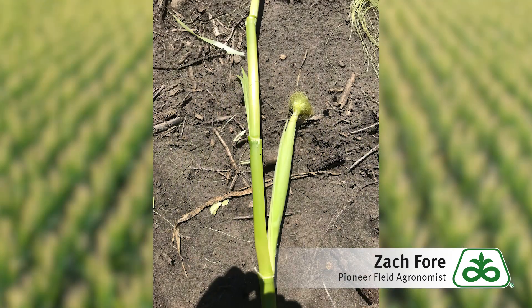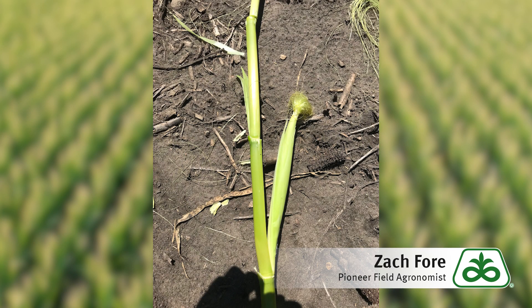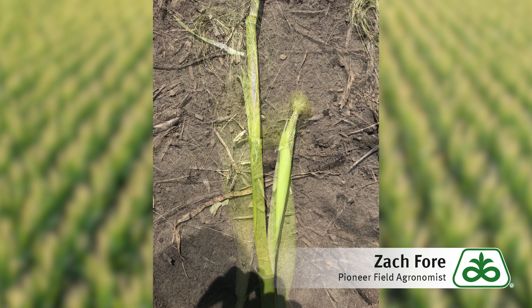And now we're at the very early reproductive stages where we've got pollination time. Pollination time is critical and very sensitive to the environment — again, a very high water use time of the year. Each one of these silks has got to be pollinated, and that will determine the potential maximum number of kernels that will form on an individual ear.